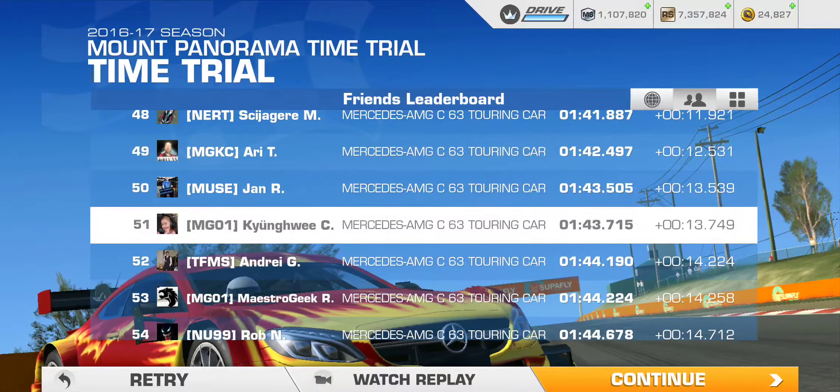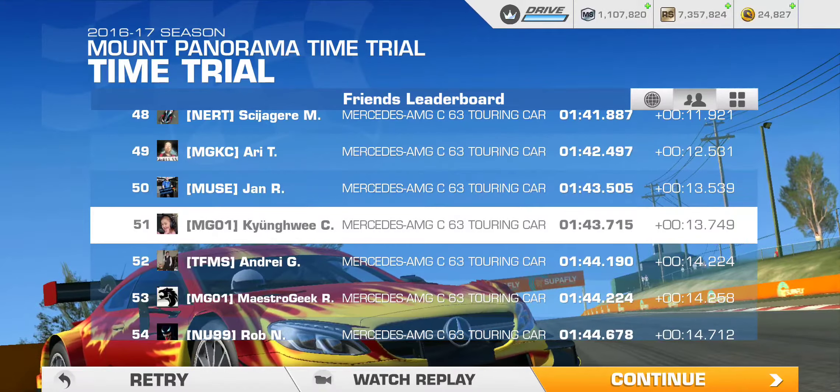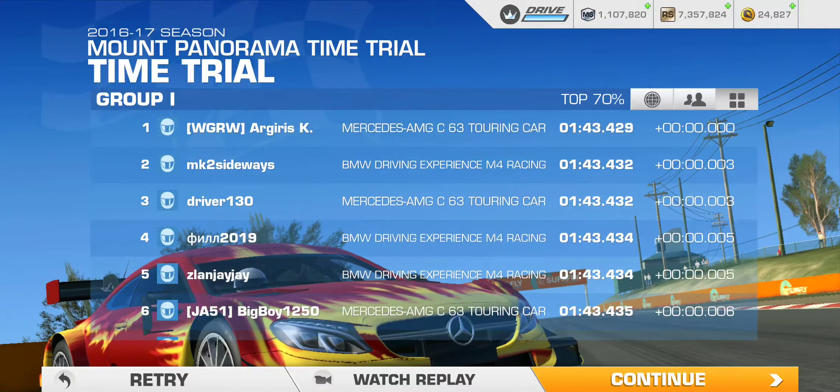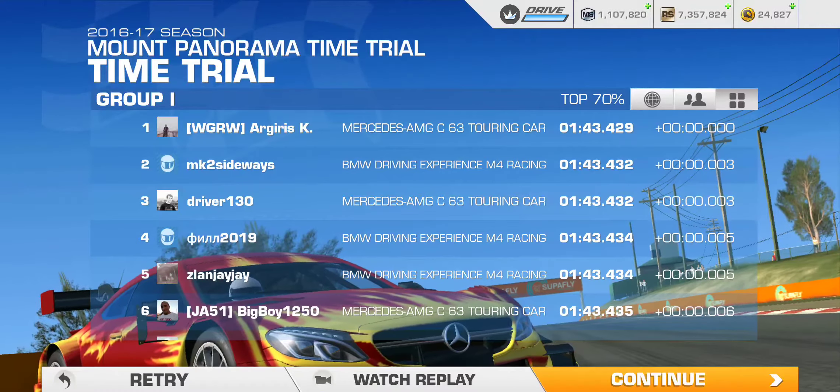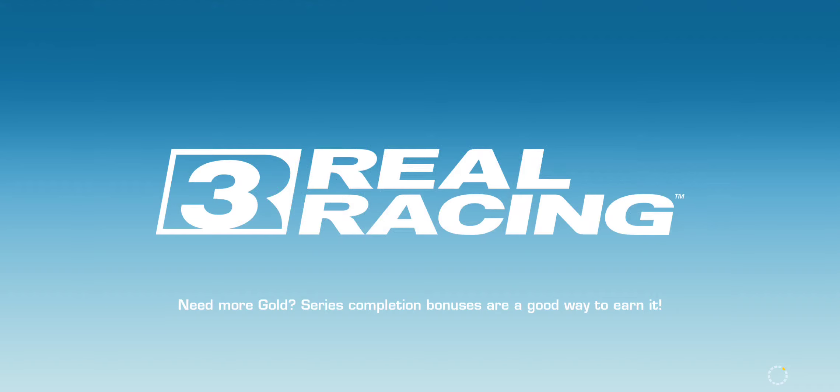All right, so minute 43, 715 — that's top 70%, right? Good enough. Gets me on the books, if you will.